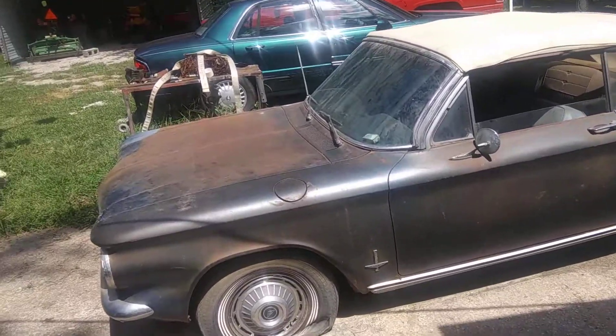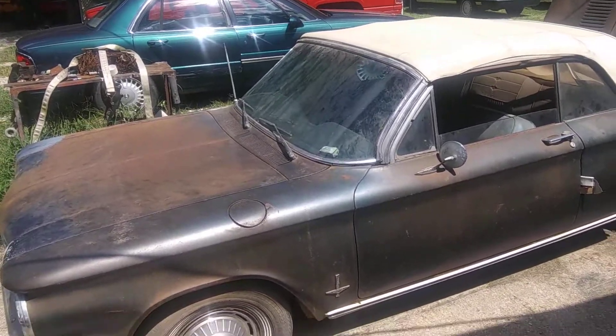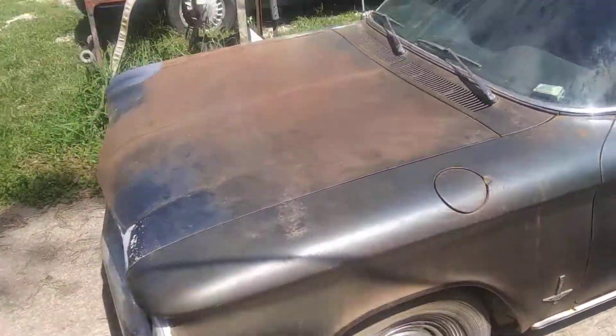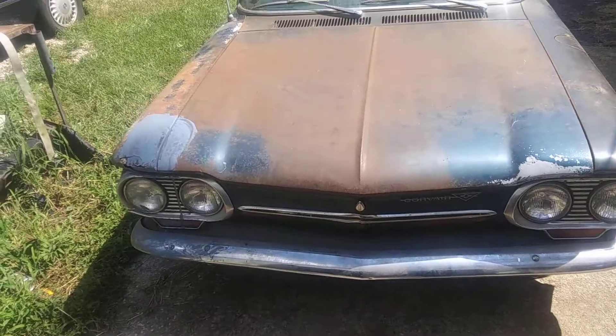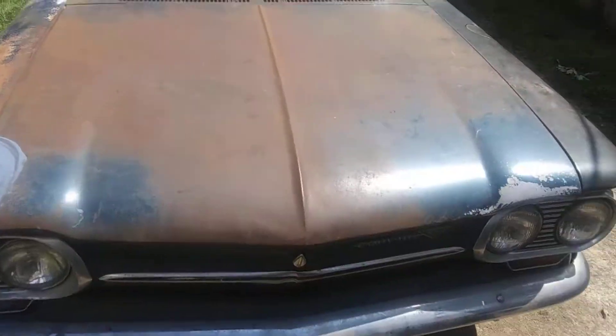Hey, CI1948 here. If you guessed a Chevy, you guessed correctly — I know one of you did. Yes, this is a 1963 Chevy Corvair.